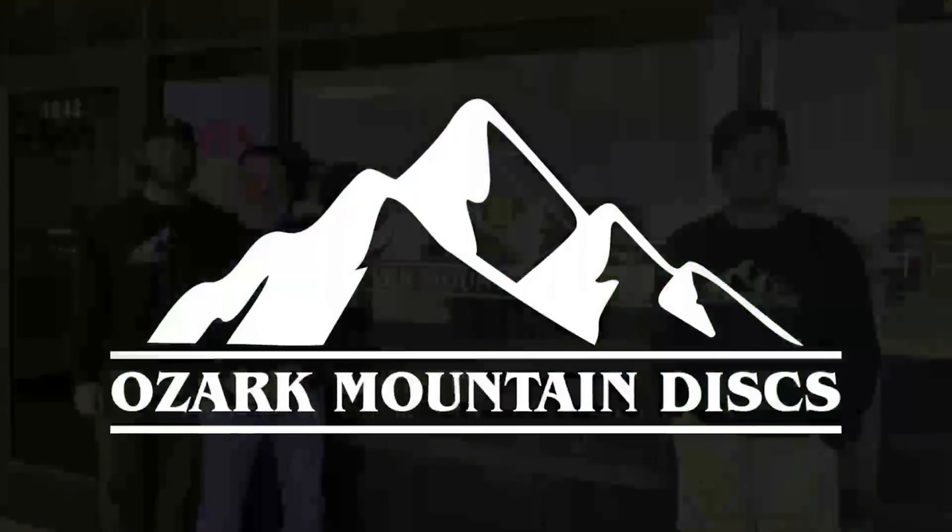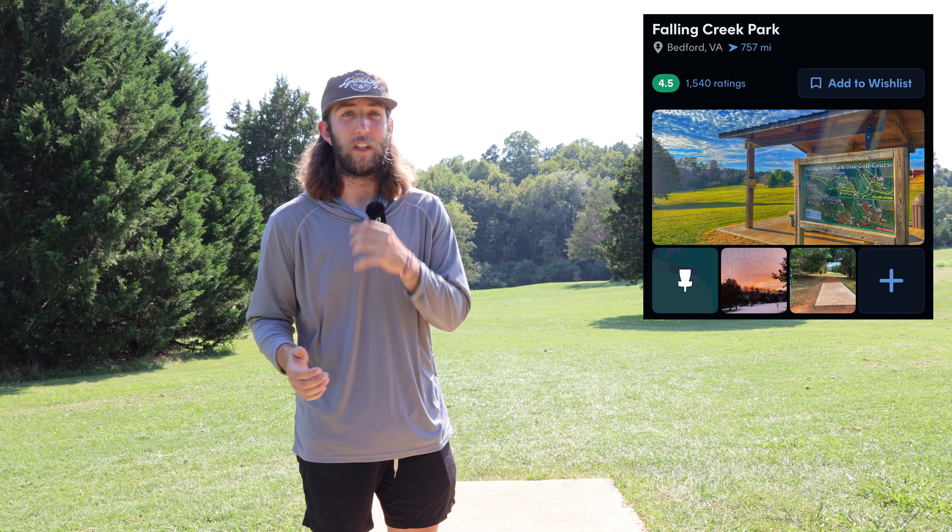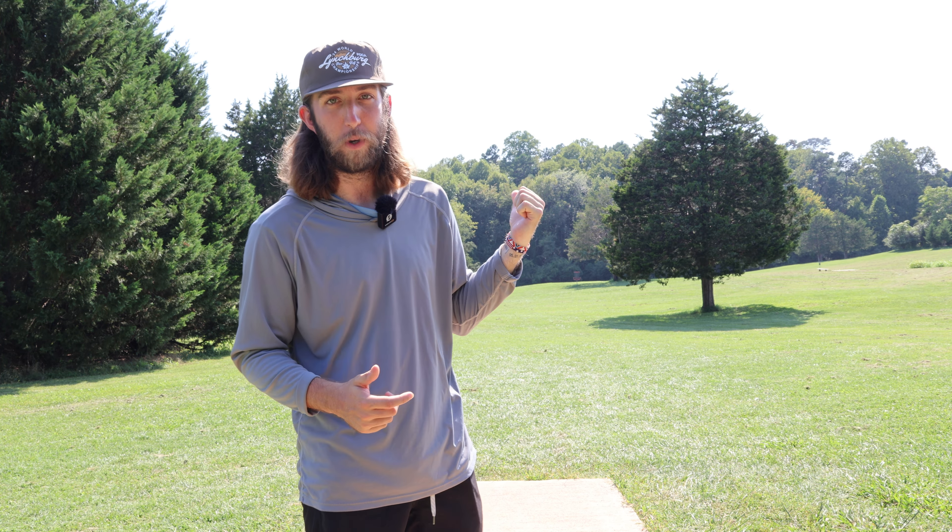All right, what's up everyone, we are back at our fourth course today — Falling Creek Park, so let's get into it. It's technically in Bedford, not even in Lynchburg, just northeast/southwest of Lynchburg. It's a full 18, but I'm just gonna play the front nine. They have long and short pins and I'm gonna do a mix of both, whichever I think is more fun to play.